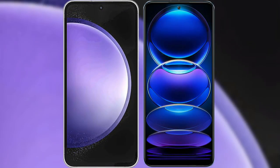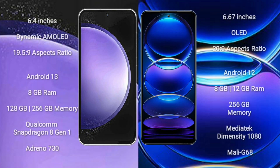I will compare the new Samsung Galaxy S23 FE with Redmi Note 12 Pro Plus. Samsung Galaxy S23 FE comes with a 6.4-inch Dynamic AMOLED Display and aspect ratio 19.5:9. Redmi Note 12 Pro Plus comes with a 6.67-inch OLED Display and aspect ratio 20:9.